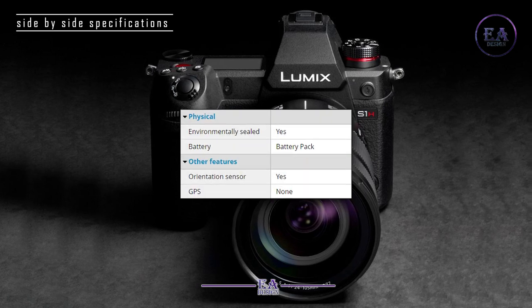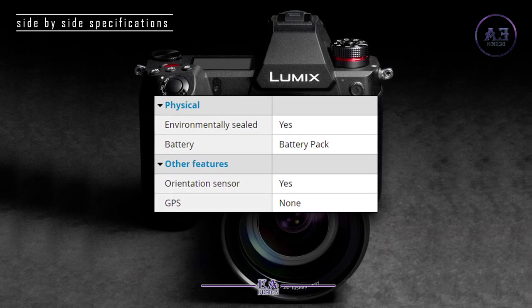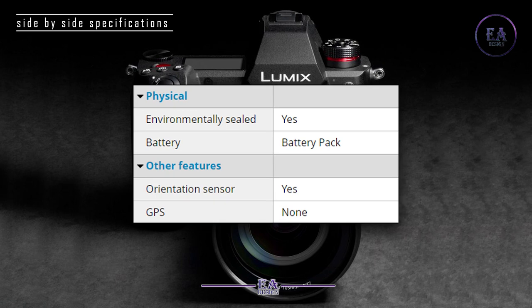Physical: Environmentally sealed — yes. Battery: battery pack. Other features: Orientation sensor — yes. GPS: none.